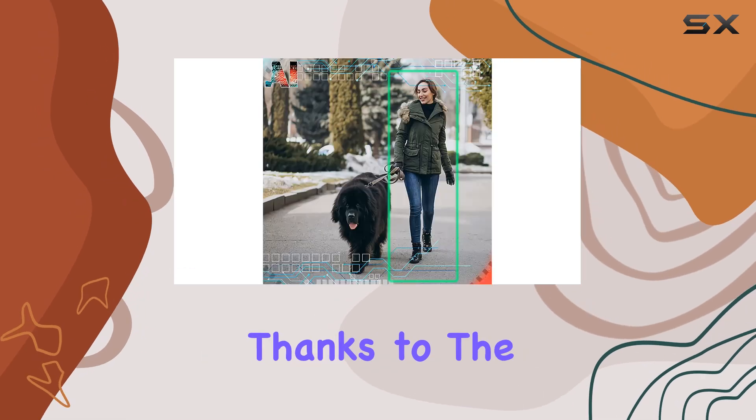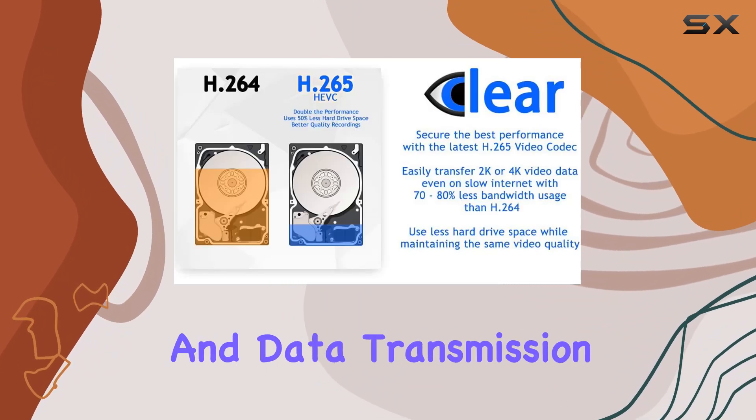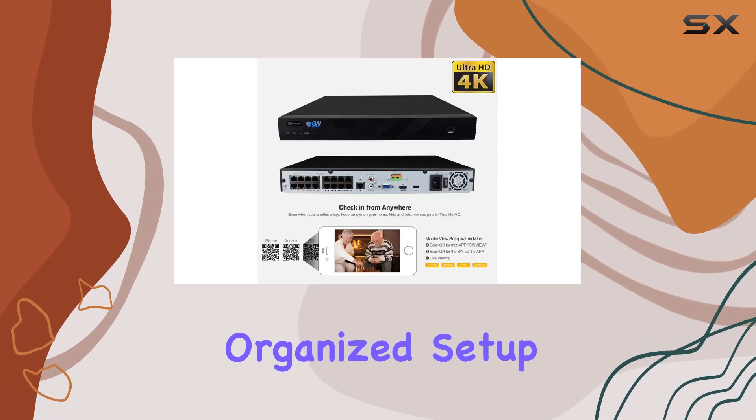Installation is straightforward thanks to the Power over Ethernet (PoE) setup, which uses a single network cable for both power and data transmission. This not only simplifies the installation process, but also ensures a cleaner, more organized setup.